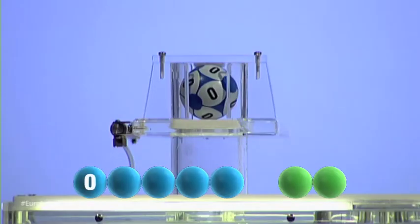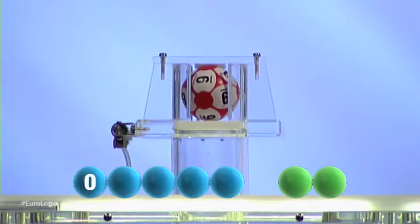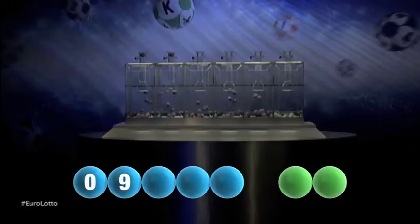And our first number is zero. The second number for tonight's draw is nine.